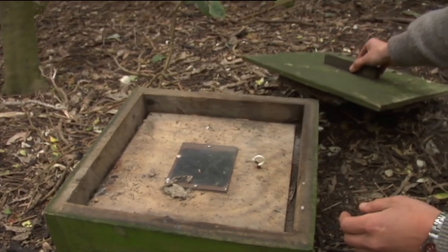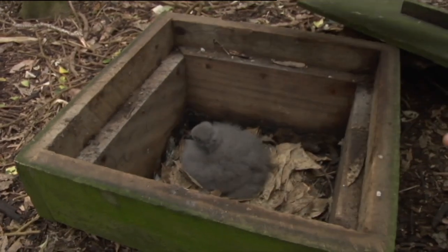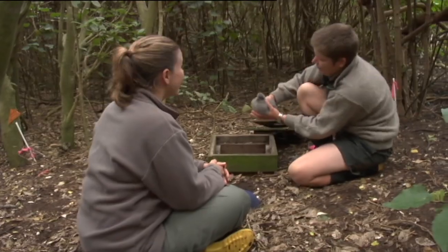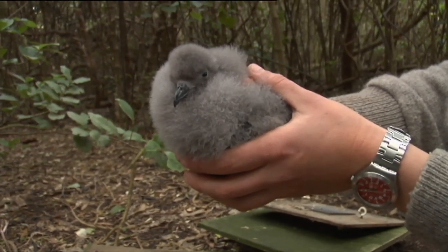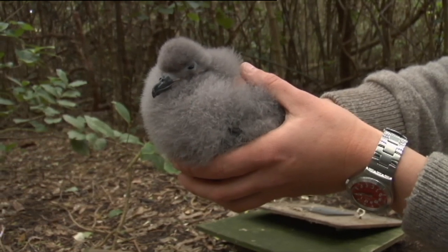The burrow has an outer lid and another lid just to keep the chick nice and warm. They're just a big bundle of grey fluff — this is all downy fur that they will shed. It all falls out and gets replaced with proper feathers. But this one's still got quite a long way to go — he's actually quite small still.